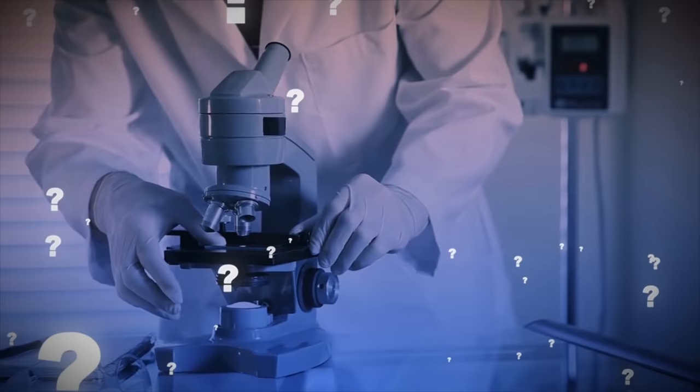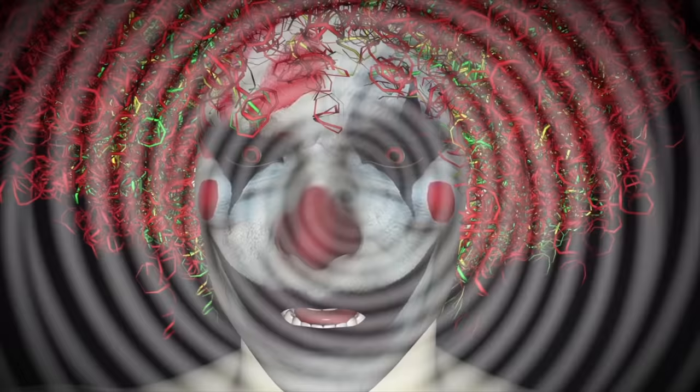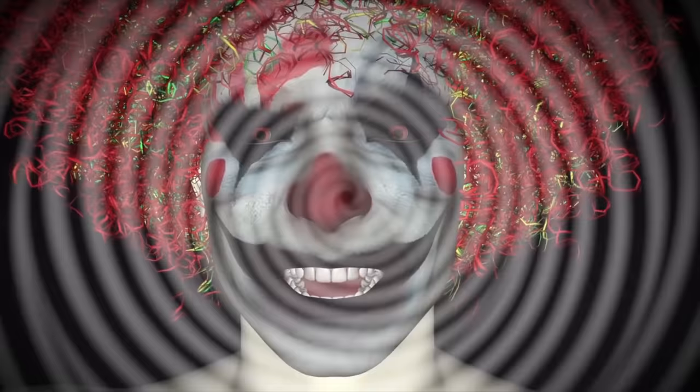There have been questions about the authenticity of this creepy object, but tests have shown there to be high levels of arsenic and mercury — the chemicals used in the preservation process — and they date back to the correct time period. It's a frightening enough spectacle, let alone if you suffer from coulrophobia, or the fear of clowns.